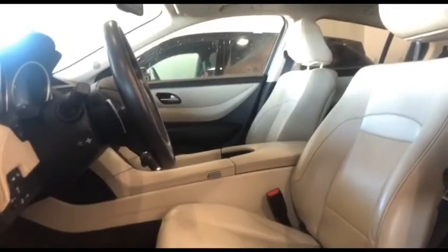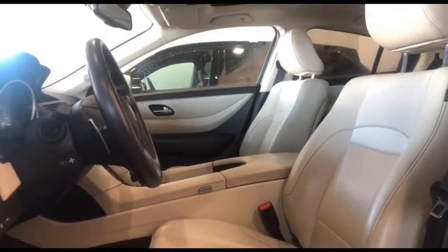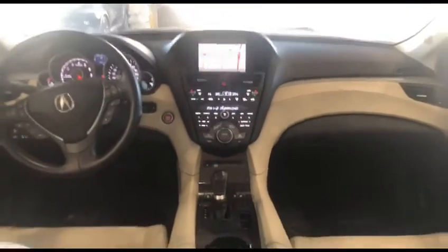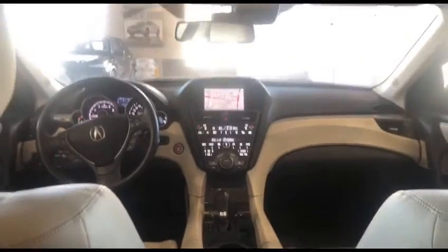Moving to the interior of the vehicle, you're going to be presented with these beautiful beige seats as well as a telescope exterior. The vehicle comes with sports mode as well. It has paddle shifters, a beautiful clean interior, a DVD player, and a moonroof as well.